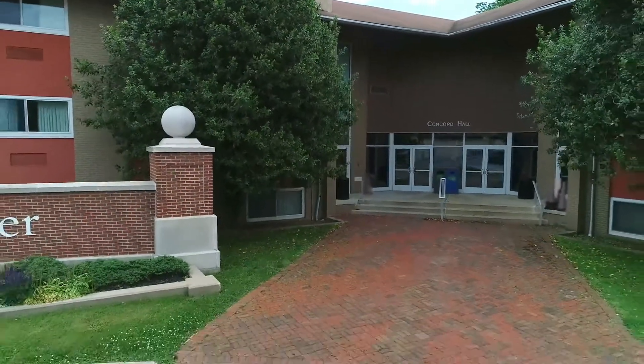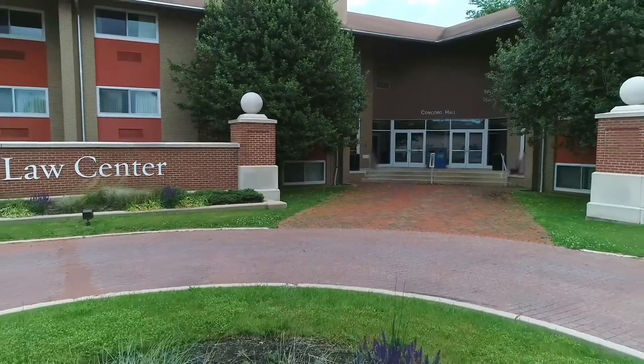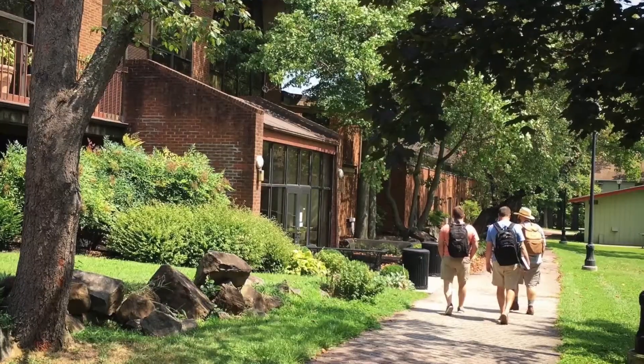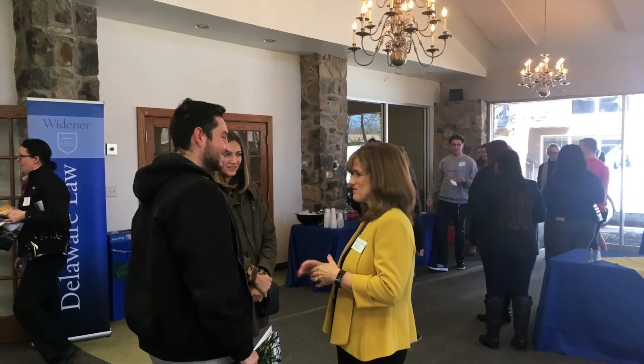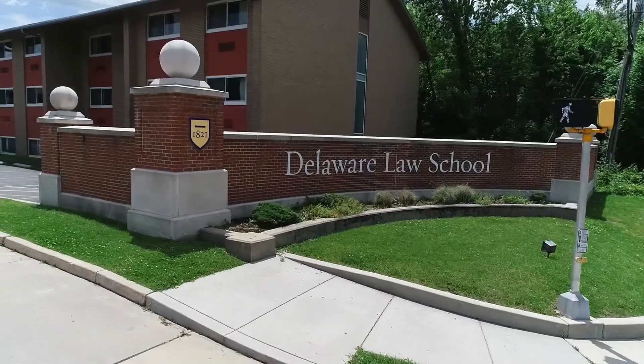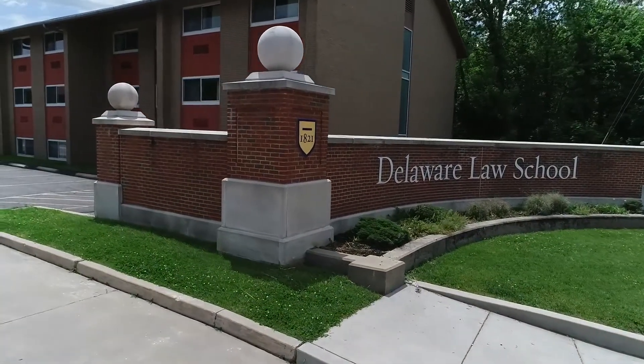Since its first graduating class in 1975, Delaware Law School has produced an impressive roster of alumni practicing locally, across the country, and throughout the world. Join us now as we take you on a tour of our campus and provide a glimpse of the Delaware law experience.